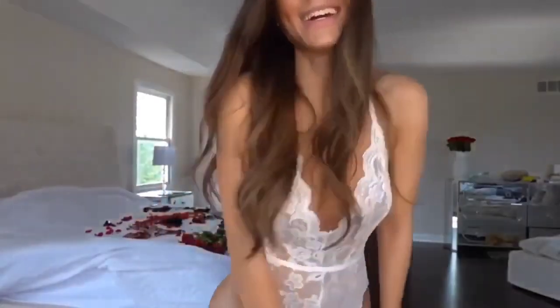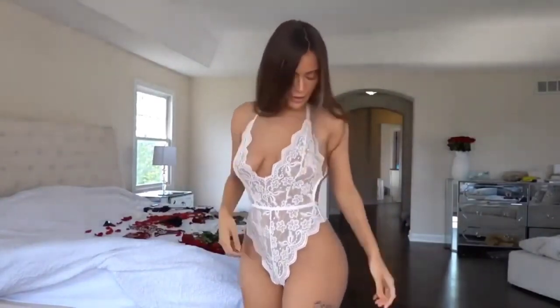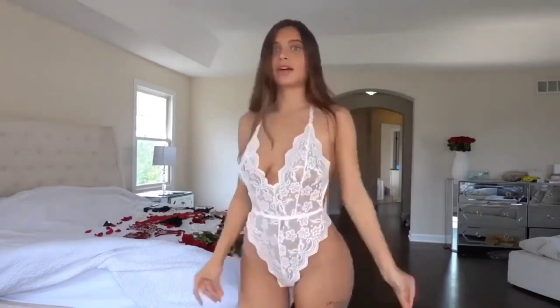Alright, should we get started? Here is the first look that I'm trying on for you guys. This one is a Fashion Nova piece — the rest are from Amazon. This one was on sale for under five dollars, and I'm going to have that link below if you guys want to check it out. Here is our first look.